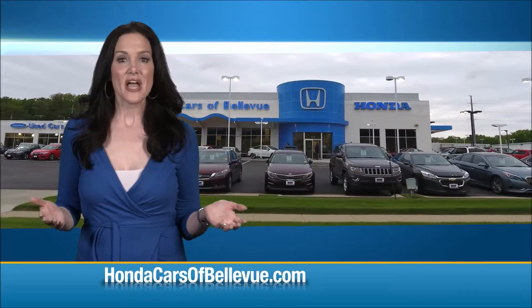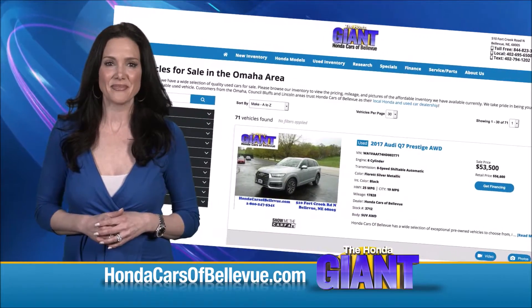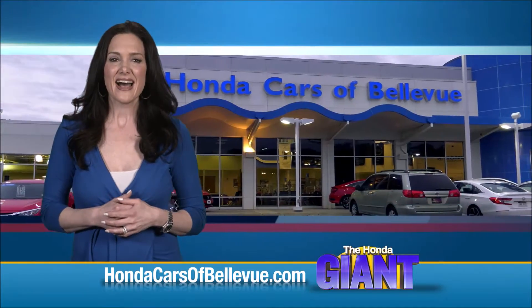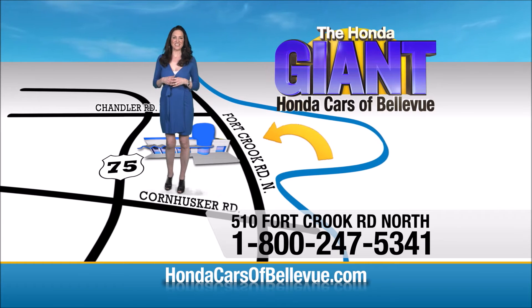Thanks, Ryan. Find this and many more quality pre-owned vehicles at hondacarsofbellevue.com, serving the heartland for over 35 years — one happy Honda customer at a time. Honda Cars of Bellevue, one small step off Kennedy Freeway, one giant Honda savings store.